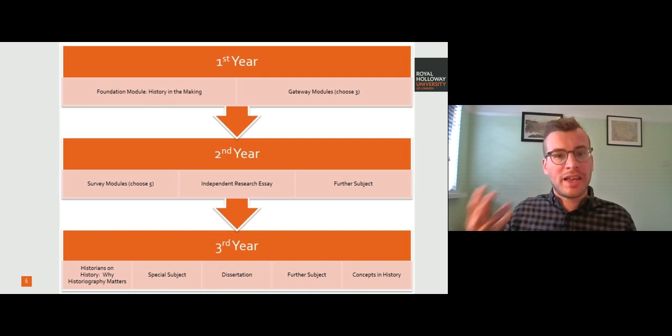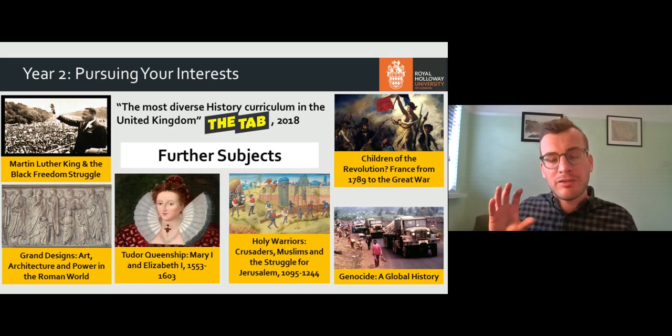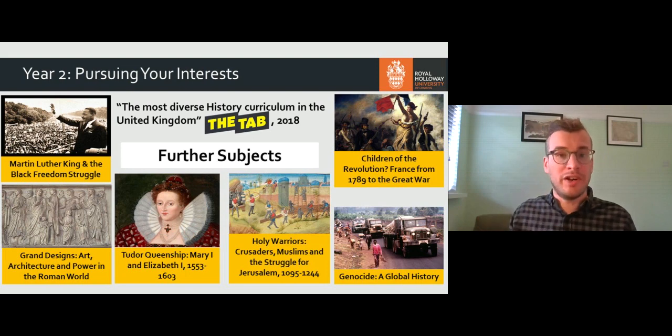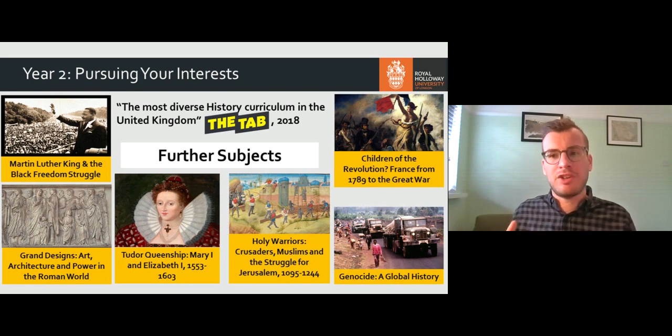In your second year you do a range of survey modules — five of them — an independent research essay, and a further subject. These further subjects are thematic courses on a more specialised area of history connected to one of our historians' research interests. When the Tab magazine surveyed all of the history curriculums in the country, they ranked ours as being the most diverse. These further subjects range from Martin Luther King and the black freedom struggle right through to the global history of genocide and topics closer to home such as Tudor queenship, so you really have a huge amount of choice.